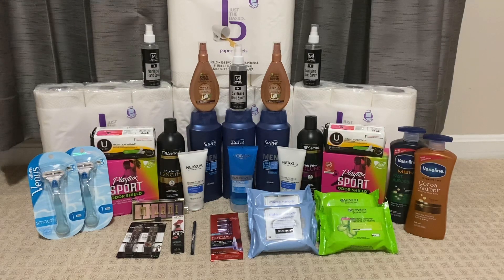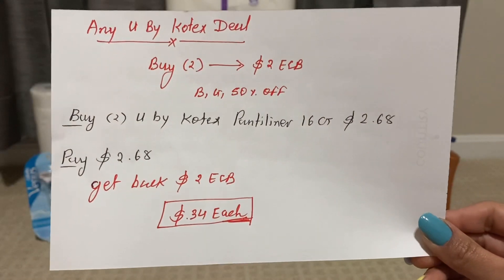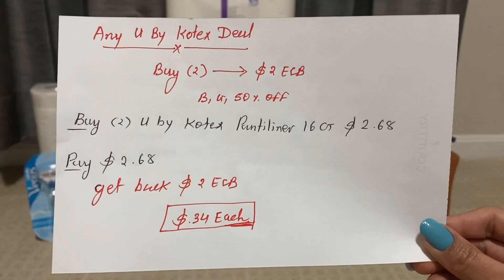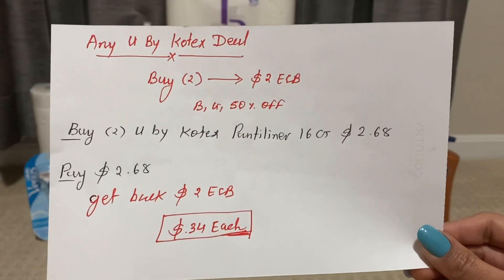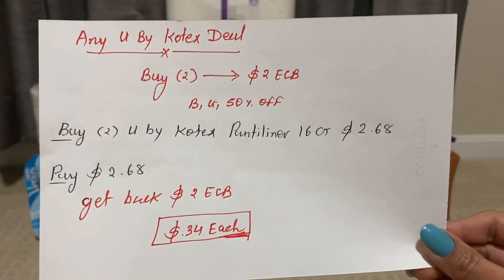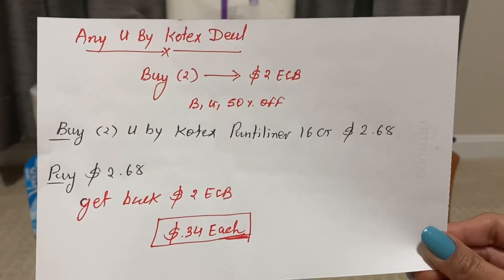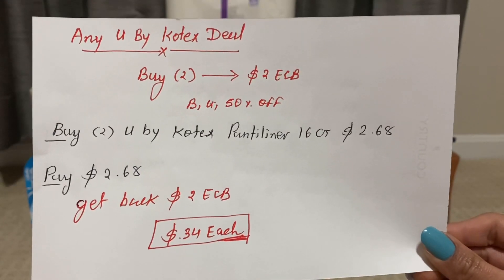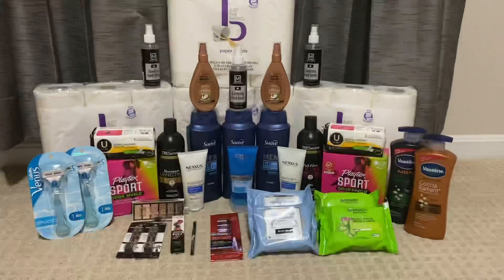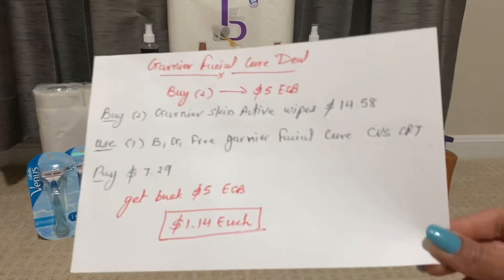The next deal is U by Kotex — buy two and get back $2 ECB. They also have a promotion: buy one get one 50% off. You can buy two U by Kotex panty liners 16 ct for $2.68, that's $1.79 each in my store. Pay only $2.68 and get back $2 ECB. The final cost is only 34 cents each.